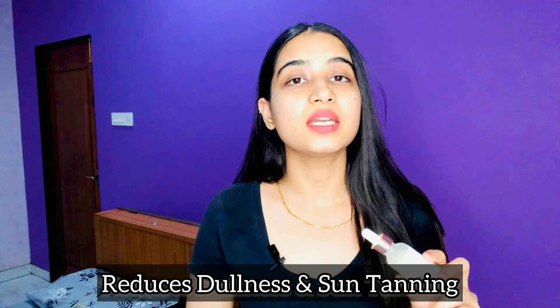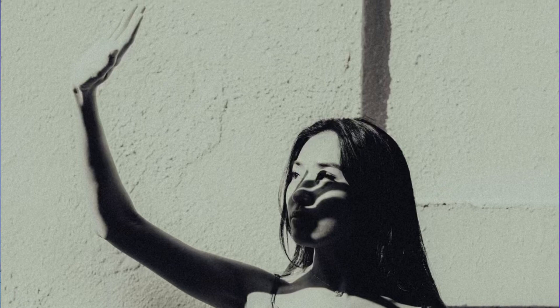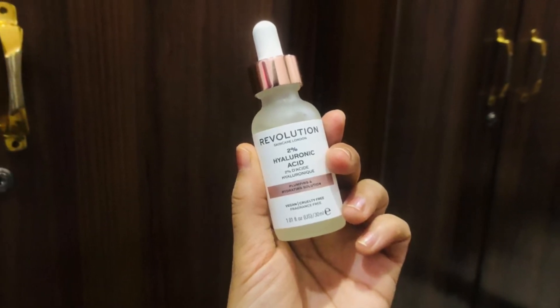When dry skin is exposed to the sun, it tends to get tanned more quickly compared to other skin types. So this serum will help you remove that dullness and tanning as well — you should definitely use this product. Hyaluronic acid is the main ingredient here, and it is known only for its moisturizing and hydrating properties. It is a good moisturizing solution that gives your skin quite good moisture for a very long time.